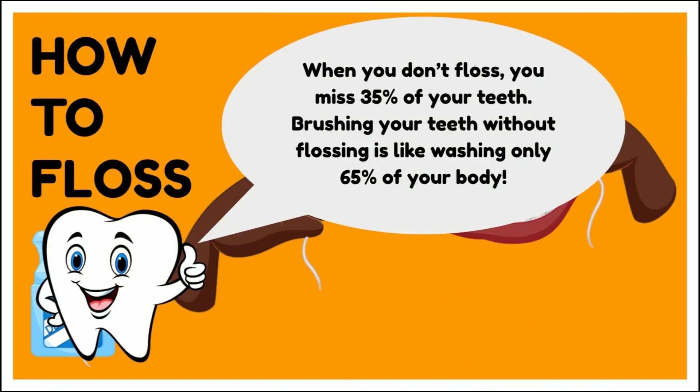When you don't floss, you miss 35% of your teeth surface. Brushing your teeth without flossing is like washing only 65% of your body.